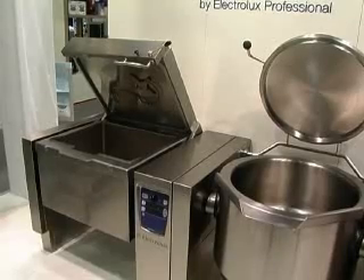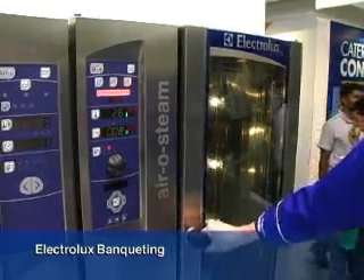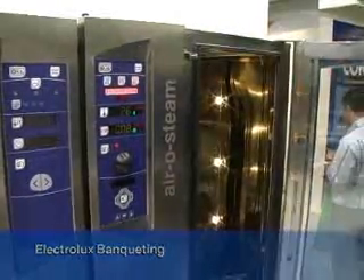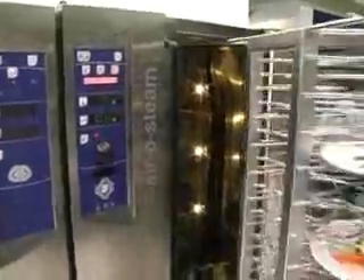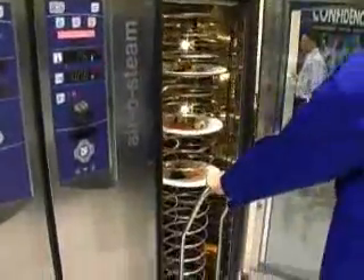The Electrolux Banqueting is the only and unique integrated system that can make customers increase profits and have a more efficient workflow management. All phases are secure and safe thanks to the innovative and integrated equipment developed by Electrolux.